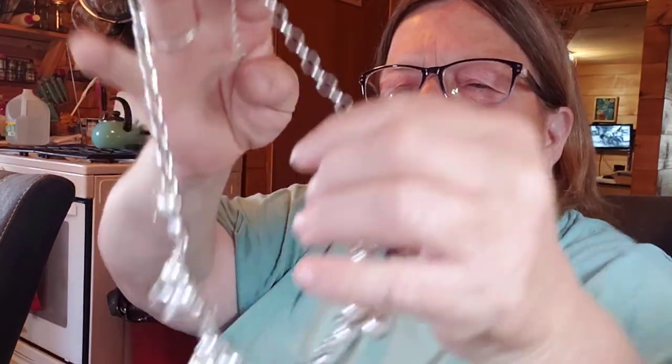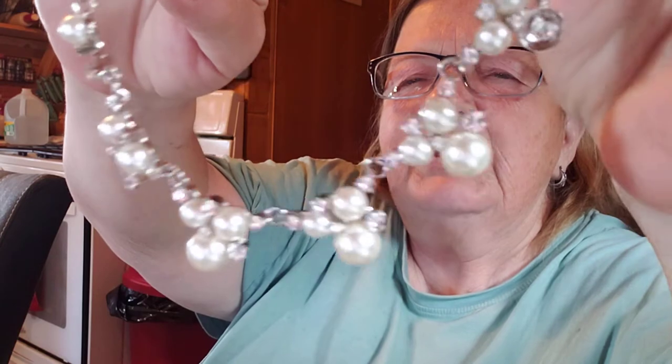Let's see — I really like this one, but it's missing some stones, I believe. Unless that's the way it's supposed to be — let me check this out. It's just missing some faux pearls — I can actually fix that. I have a lot of faux pearls, so that's one I will fix.